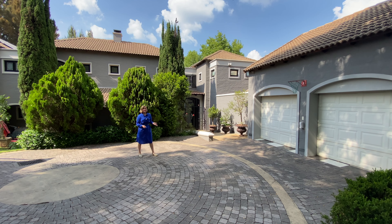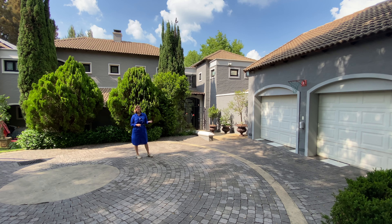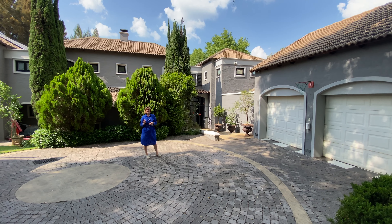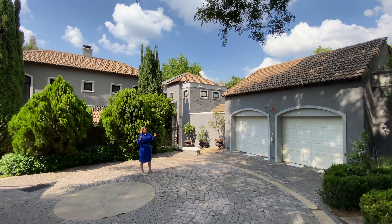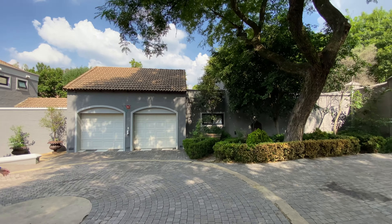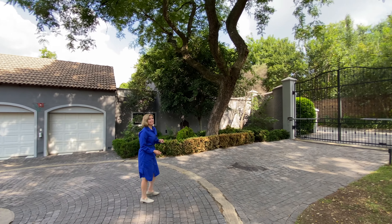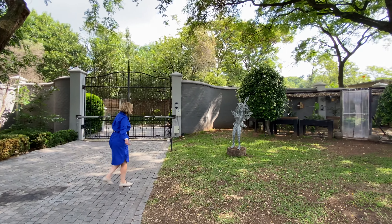It is so exciting to be in a slightly different area from my usual. We're now in Bryanston. We've been asked often to feature some of the gorgeous homes here, and here we are. What I love about the area — some flowers just came down on me, absolutely stunning. We get the rain of flowers from the trees, and the massive size of the stand we are on. These stands are very few and far between at the moment.